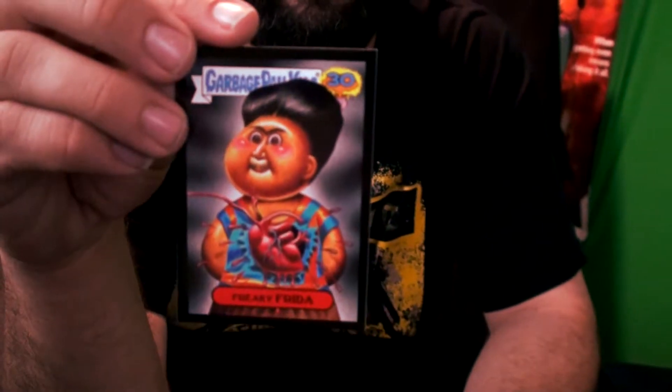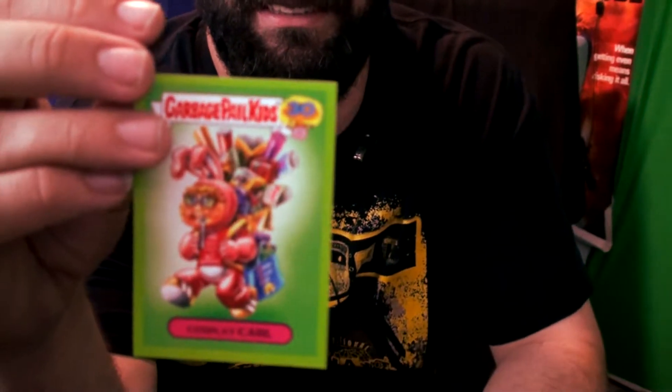We got a Seth Skunk. We got a Freaky Frieda — artistic influence sticker. This is an artistic influence of Frida; there's a movie about her, I don't know, I've never seen it. Cosplay Carl — comic book cover sticker, is what this says on the back here.